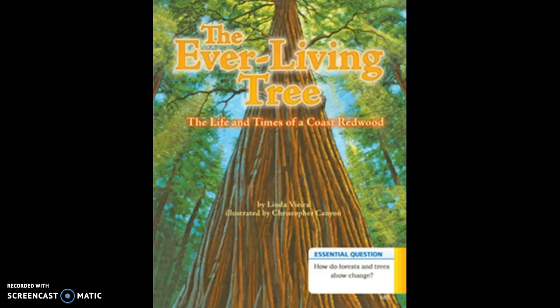It was a cool, foggy morning in a forest near the ocean when the little tree first poked itself up and out of the ground. There were other trees in the evergreen forest just like it — some taller, some fatter, some older. Eventually, scientists would call this tree Sequoia sempervirens, an ever-living sequoia. It would also be known as a coastal redwood.